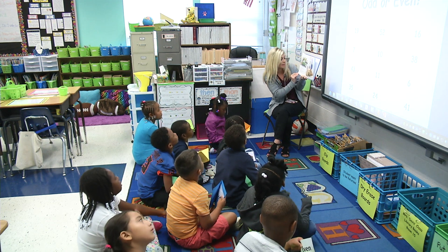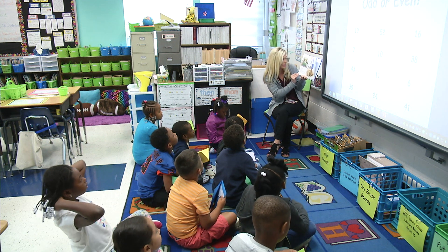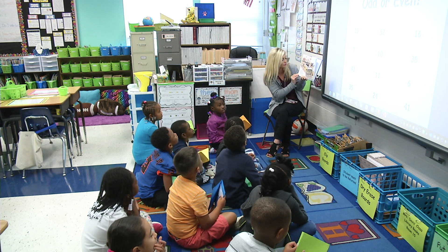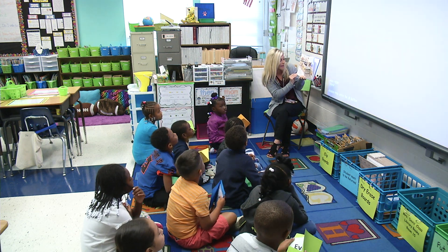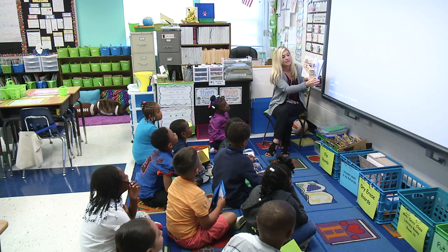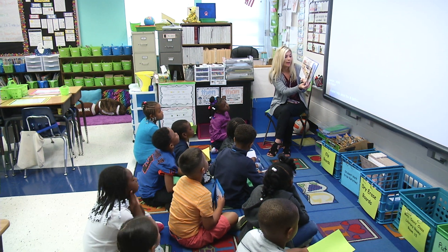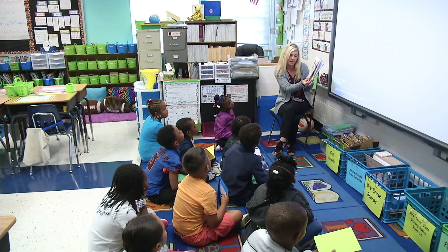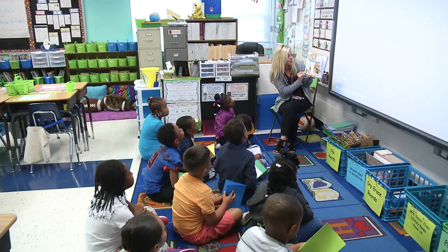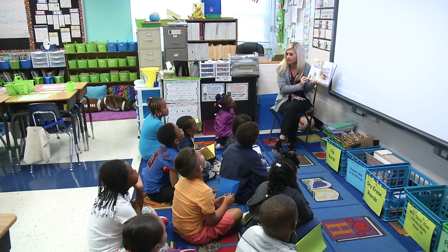The next morning, Even Steven got up at eight o'clock sharp. He was very hungry. 'I will make pancakes for breakfast,' he said. If he made four pancakes, he'd have two now and two for lunch; if eight pancakes, four now and four for lunch. He decided to make twelve pancakes — six for now and six for lunch. Just then, Odd Todd woke up at nine o'clock. 'Yum! I smell pancakes!' Odd Todd rubbed his stomach thirteen times.